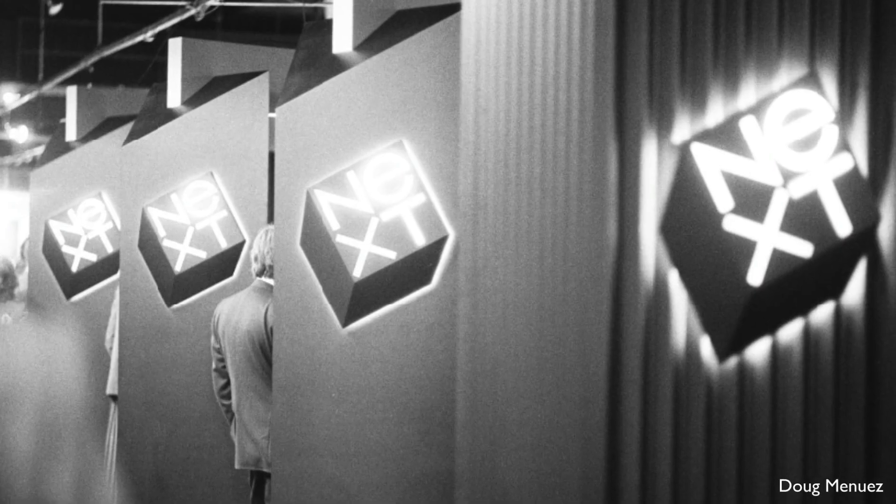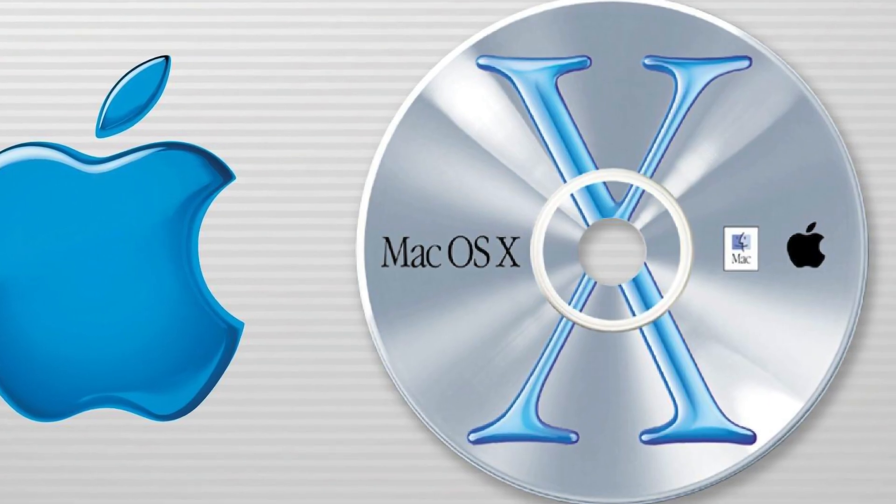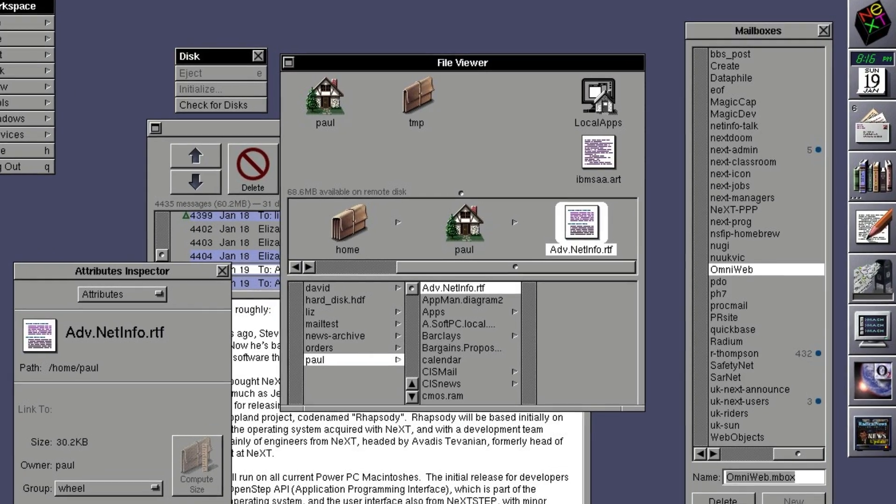The X is still alive and well within Mac OS and has been for over 35 years. Its roots are older than Mac OS X itself. It didn't just represent the 10th version of Apple's operating system in cool Roman numeral fashion. It stood as a reminder of where Mac OS came from and pointed directly at what may actually be Steve Jobs' greatest accomplishment, although it's seldom recognized and didn't even happen at Apple.